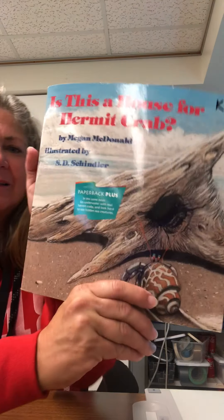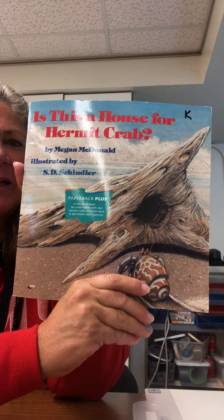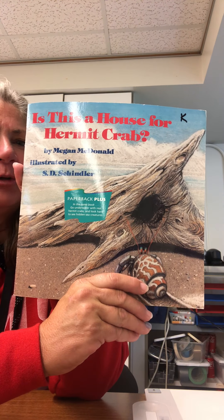Good evening. Welcome to Family Reading Night. I'm Mrs. Barbie Rothbauer, and I am so excited to share a story with you. Thanks for joining. This book is called, Is This a House for Hermit Crab?